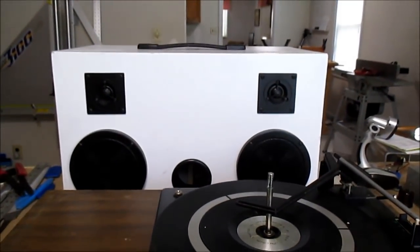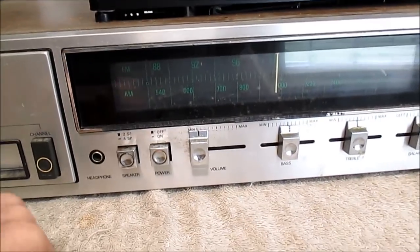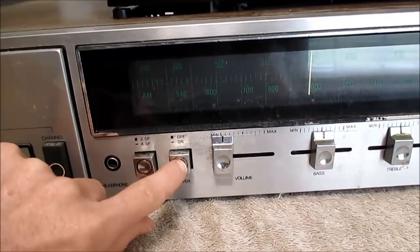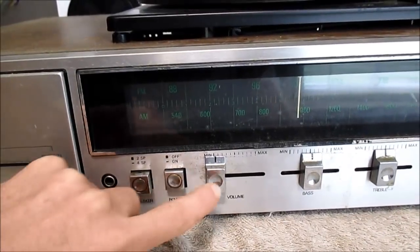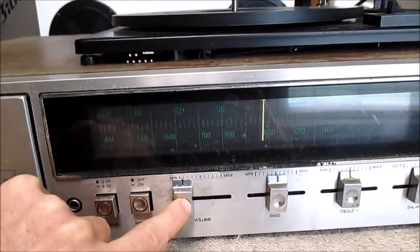I have my portable speaker hooked up, and first power up. Well, I heard a thump.